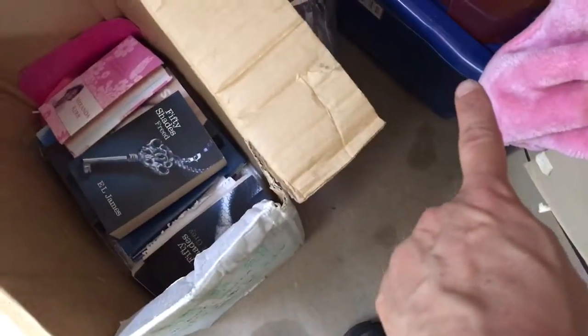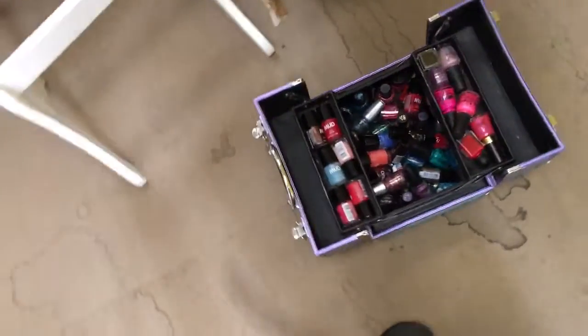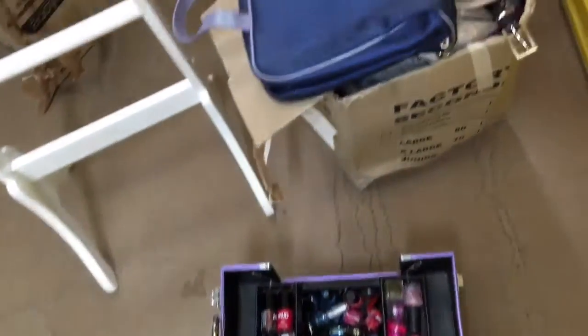We got books here, a magazine at the bottom, and then we got clothing and a duvet. There's a makeup set, more kitchen items, and one whole box of candles.